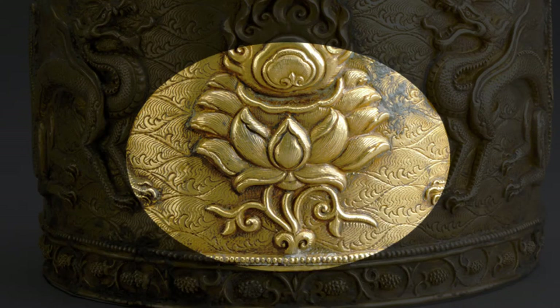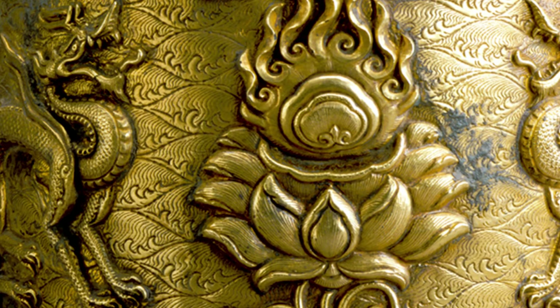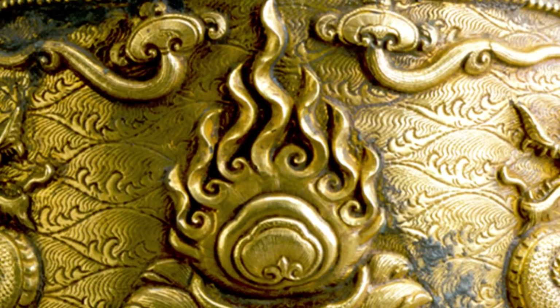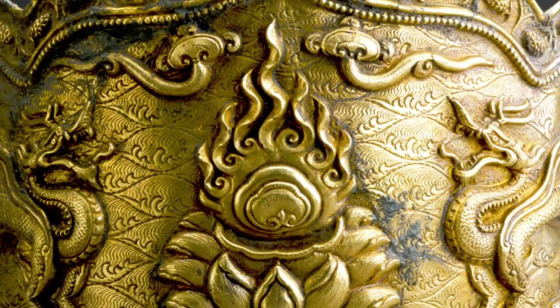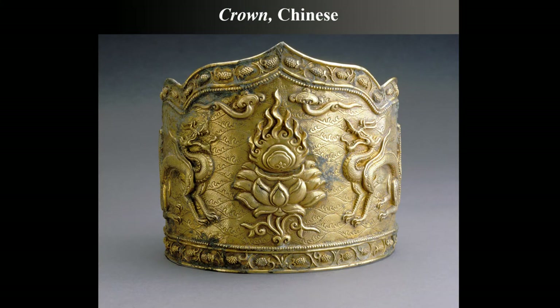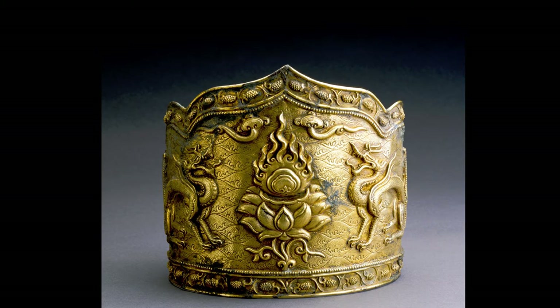A lotus flower surrounded by waves is featured front and center on this crown. The delicate lines on the lotus and waves suggest texture and movement. A large flaming jewel rises above the lotus flower. A dragon sits on either side of the lotus flower and the jewel. This bronze crown was made in China around 900 to 1000 years ago. Many of the fine details were created using a method called repoussée.